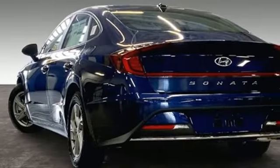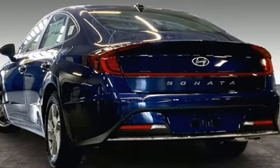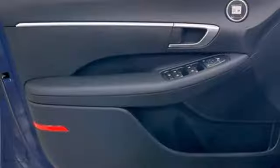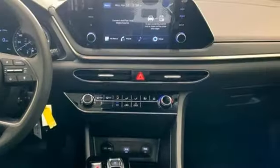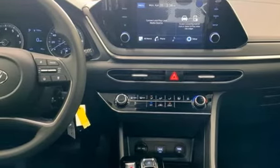Manual tilting steering column, USB port, manual telescoping steering column, inline four-cylinder engine, aluminum wheels, gas pressurized shocks, and automatic transmission.